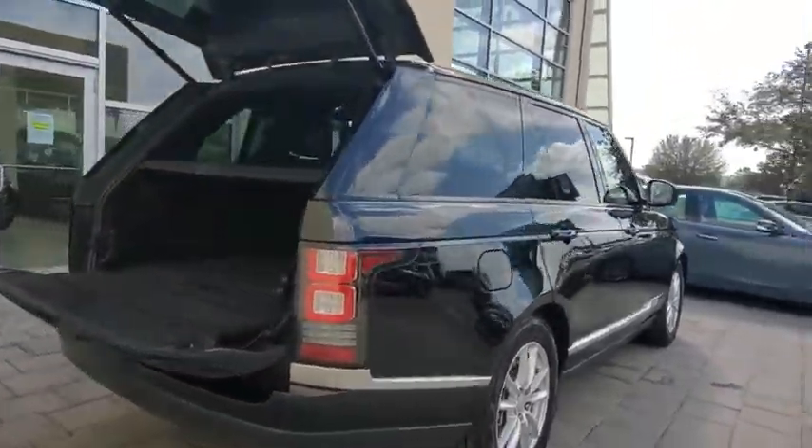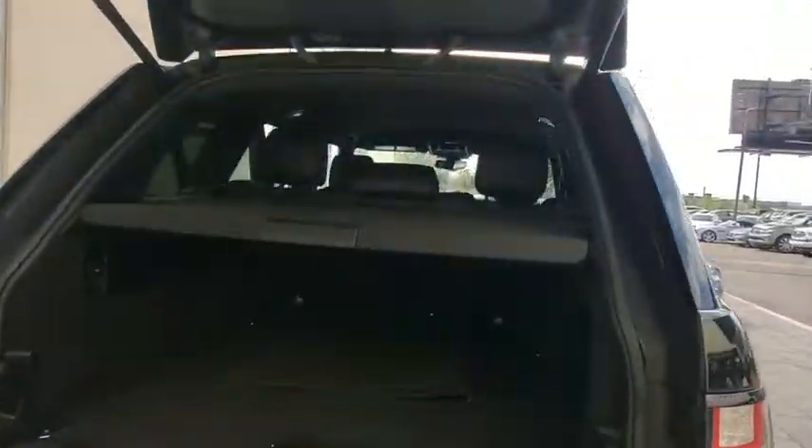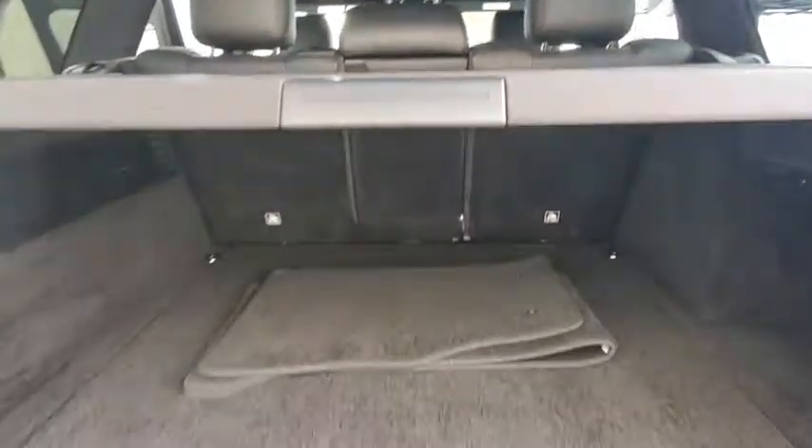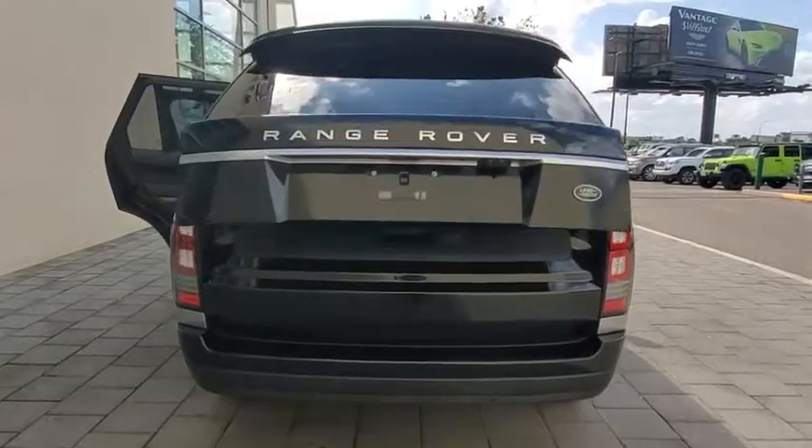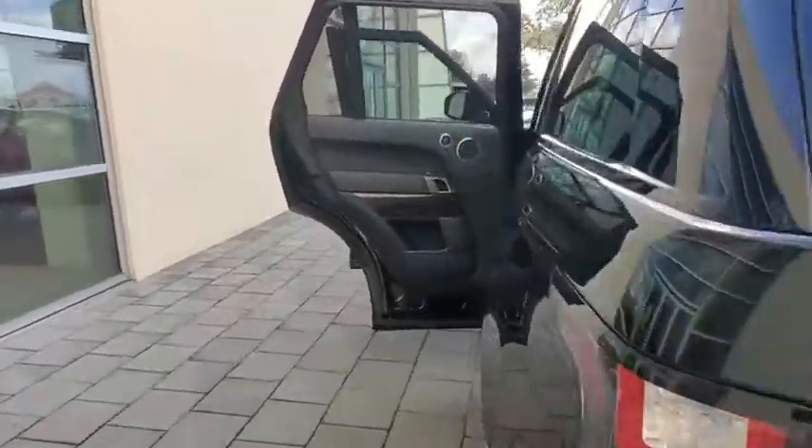Backup camera, power liftgate, keyless entry, power passenger seat, steering wheel audio controls, remote engine start, navigation system, traction control, stability control, lane departure warning.